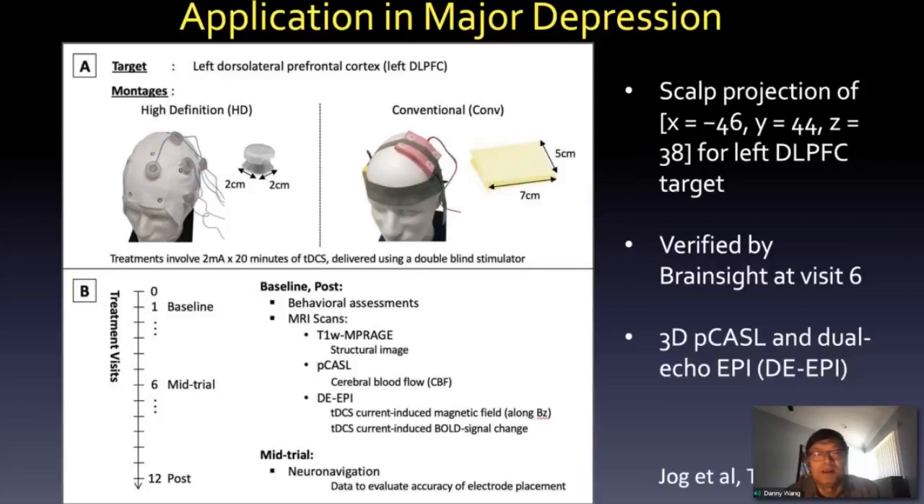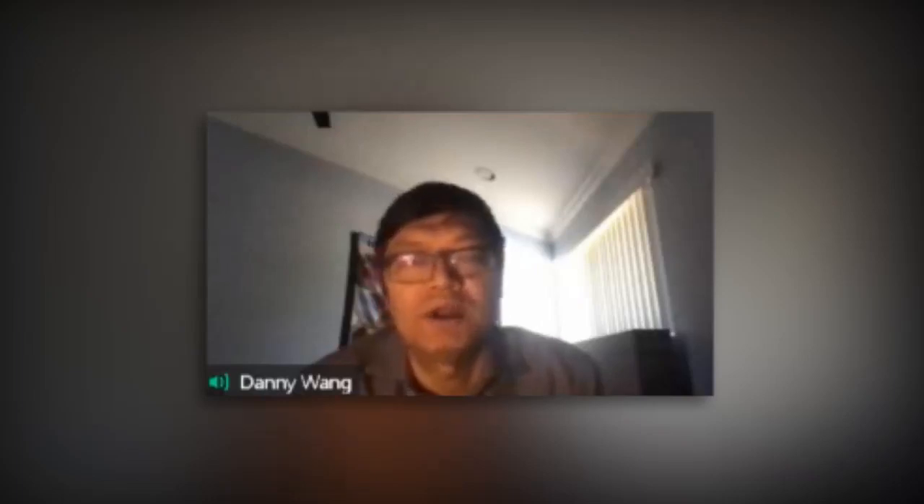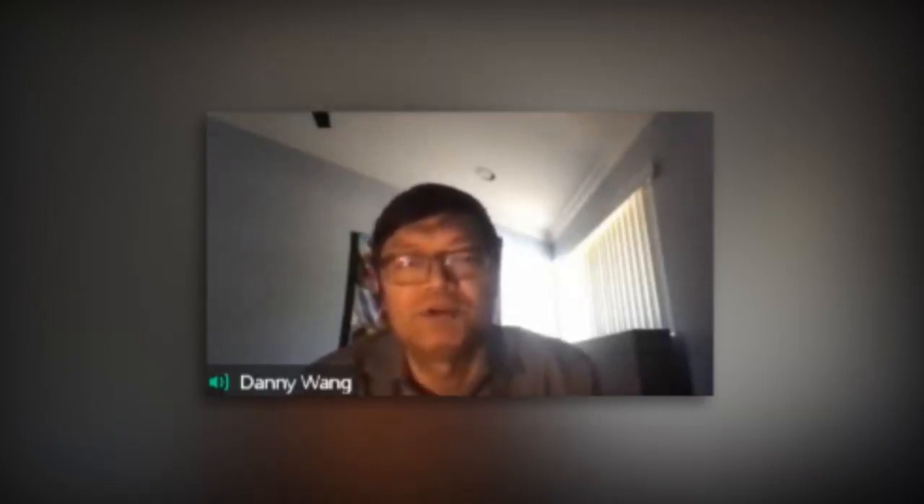I'm focusing on a clinical trial recently conducted by my colleague Kathleen Nau at UCLA on major depression. In this trial, we are comparing two montages: basically HD (high definition), which is a one-by-four electrode design with one anode in the middle and four cathodes as return electrodes, providing more focal stimulation.